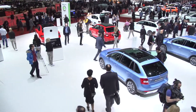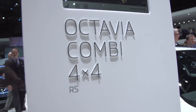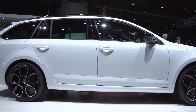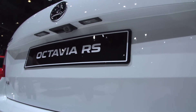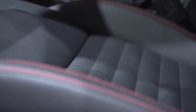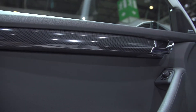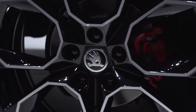Even the current model range sees the addition of new features. The Skoda Octavia RS 4x4 has its debut, with its four-wheel drive and the two-liter TDI engine with 184 brake horsepower and DSG. Despite an acceleration from zero to 100 in just 7.6 seconds and a top speed of 228 kilometers per hour, Skoda states a consumption of just 4.9 liters of diesel for every 100 kilometers driven.